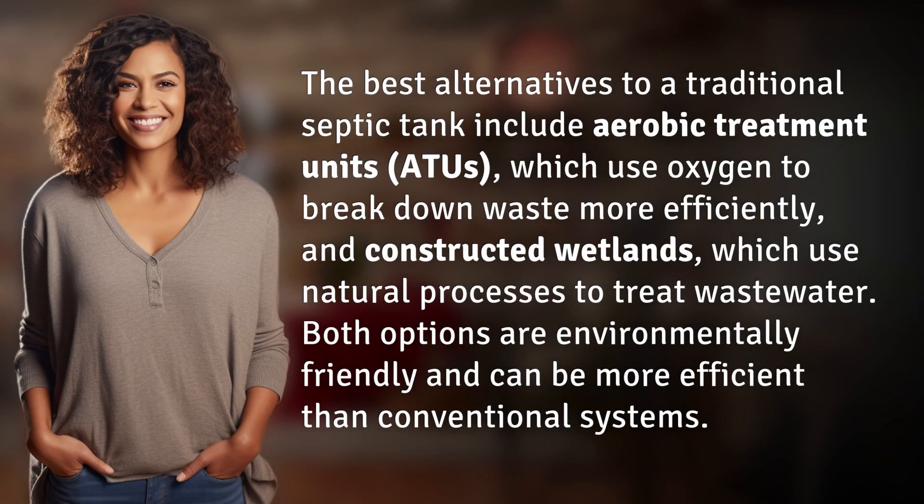The best alternatives to a traditional septic tank include aerobic treatment units, ATUs, which use oxygen to break down waste more efficiently, and constructed wetlands, which use natural processes to treat wastewater. Both options are environmentally friendly and can be more efficient than conventional systems.